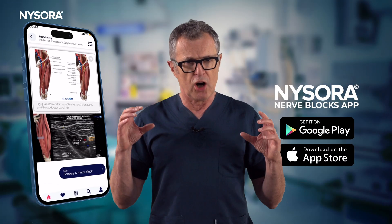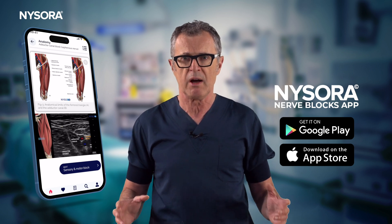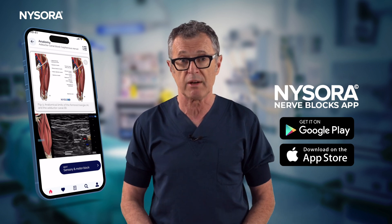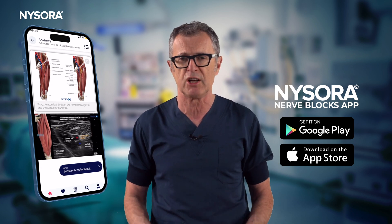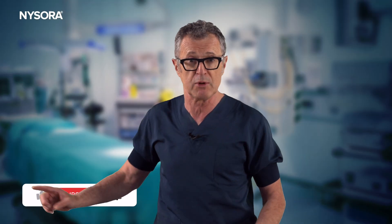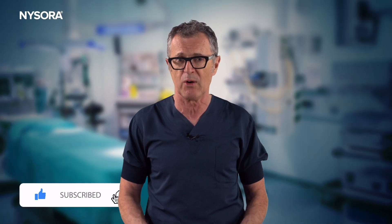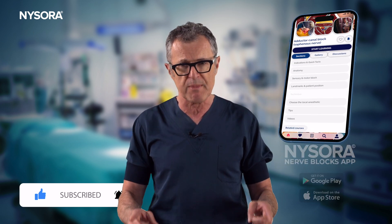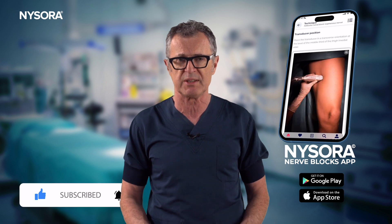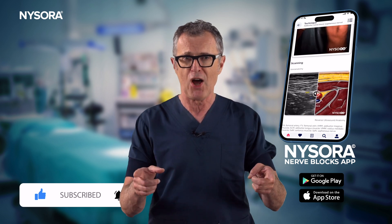And there you have it — our standard block for analgesia after total knee replacement at NYSORA is the femoral triangle block. In the next video, we will cover exactly how to perform this technique, so be sure to subscribe to the channel and click the notification button so you don't miss our next video, which will focus on the femoral triangle block and how to maximize your interventional analgesia techniques for patients having total knee arthroplasty. Until next time.